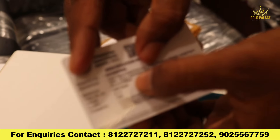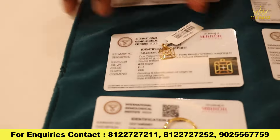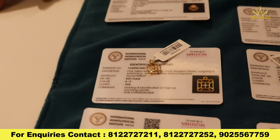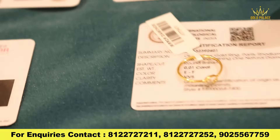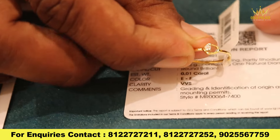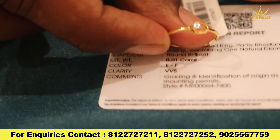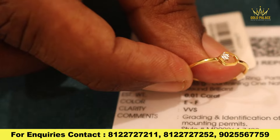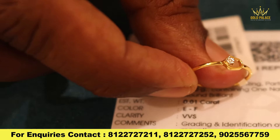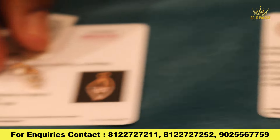You can get all the unique collections. You can get all the quality and all the carats. If you want to buy back, you can get all the collections. You can get all the gift rings. You can see the diamond vision. That's the collection.